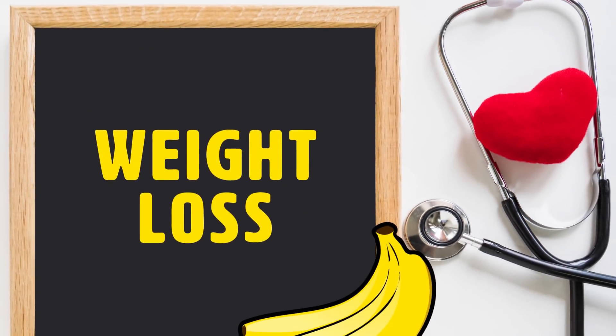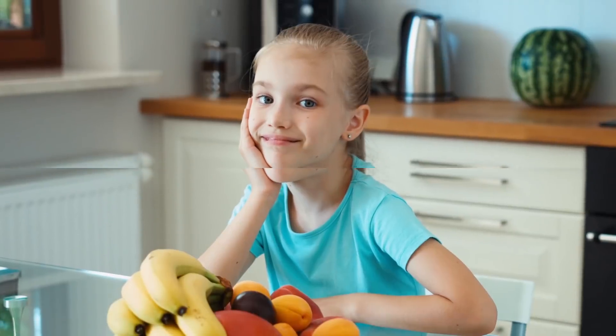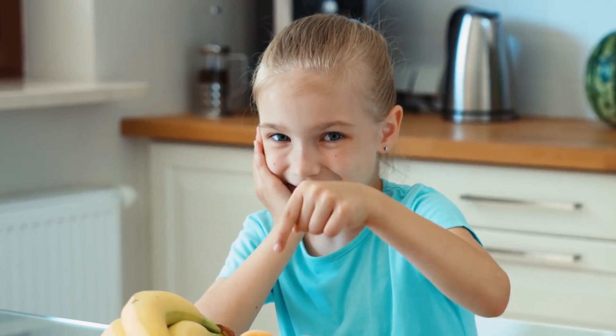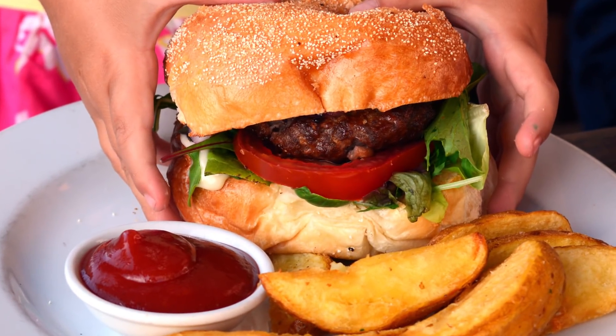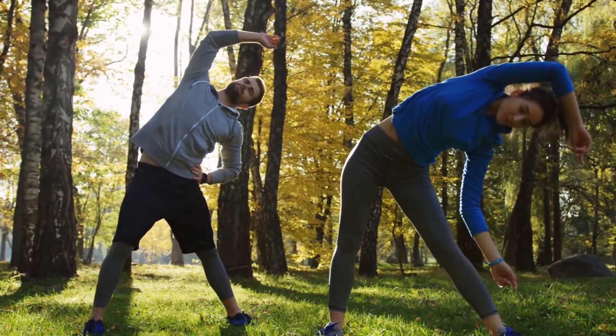Weight Loss. Bananas can help with weight loss. They are a great, healthy snack that you can eat as an alternative to snacks which are higher in calories. Bananas are also filling, which can help you eat less, because they are high in resistant starch. If you want to lose weight, cut out junk food and sugary drinks from your diet, replace high-calorie snacks with low-calorie snacks like bananas and other fruits, and try to add exercise into your daily life.